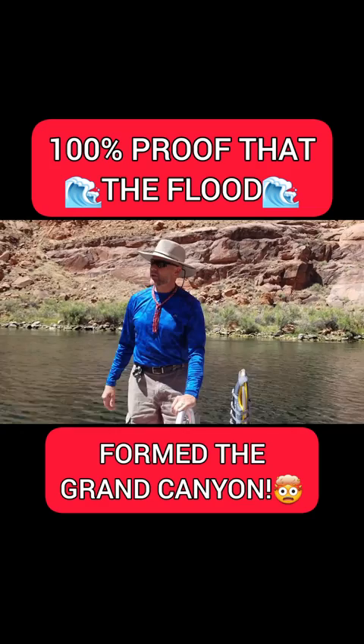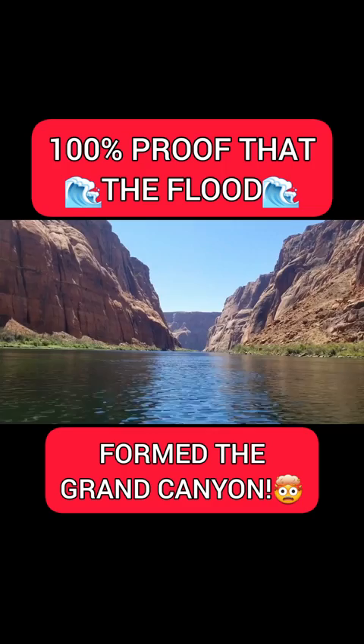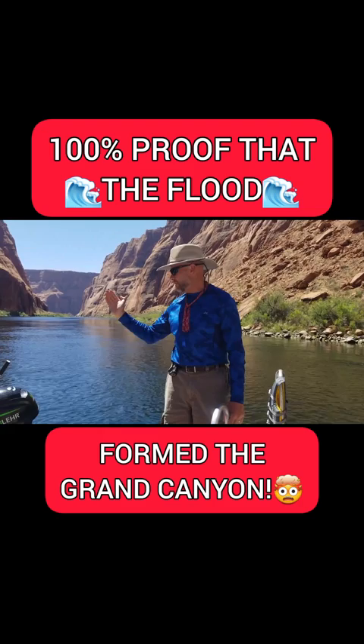Where we are right now, the Kaibab limestone that makes up the rim of Grand Canyon is actually about 1,300 feet of layers below us. But when we get out of Lee's Ferry, these layers have been removed all the way to the sea — cut like a knife, gone.